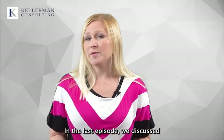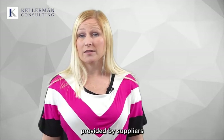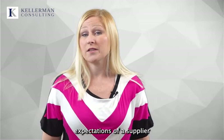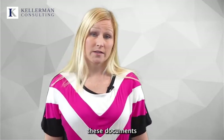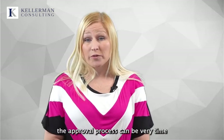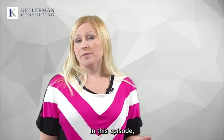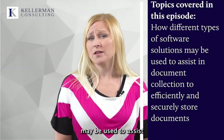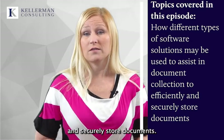In the last episode, we discussed the review of documentation provided by suppliers and reassessment expectations of a supplier approval program. Depending on how responsive suppliers are in sending these documents, the approval process can be very time-consuming. In this episode, we will discuss how different types of software solutions may be used to assist in document collection, to efficiently and securely store documents.